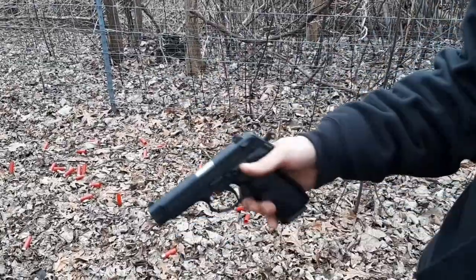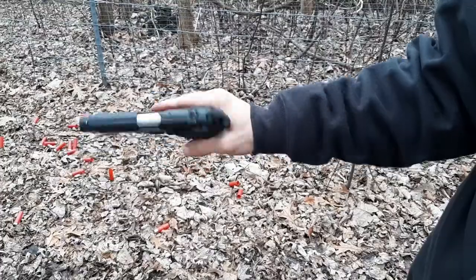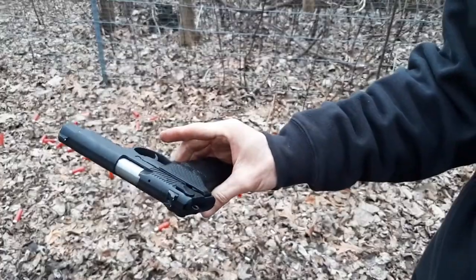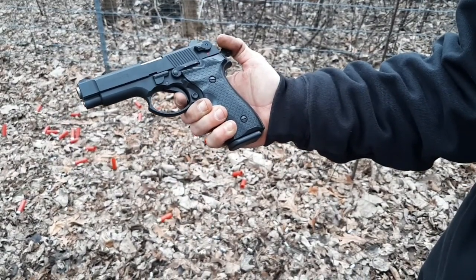It also has a decocker, like a Beretta. Kinda looks like a Browning. Nice gun, very nice trigger — barely any travel.